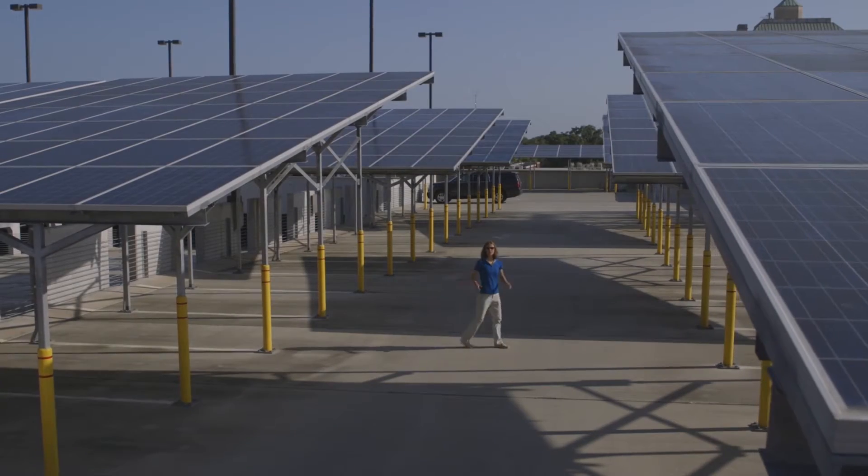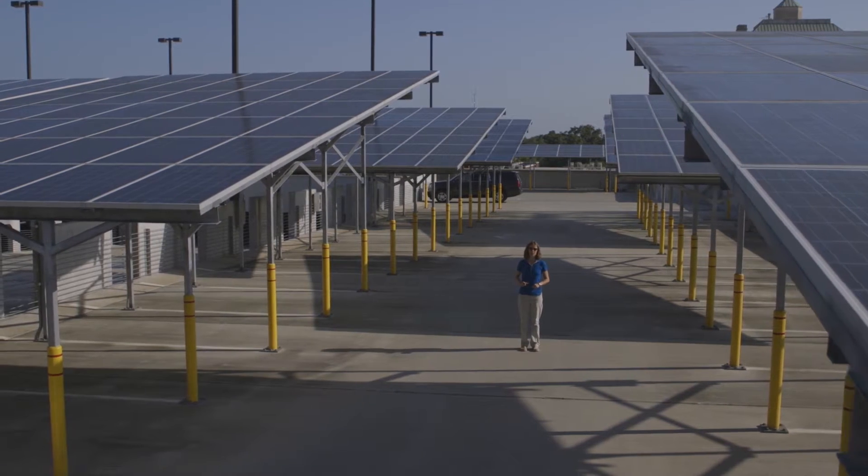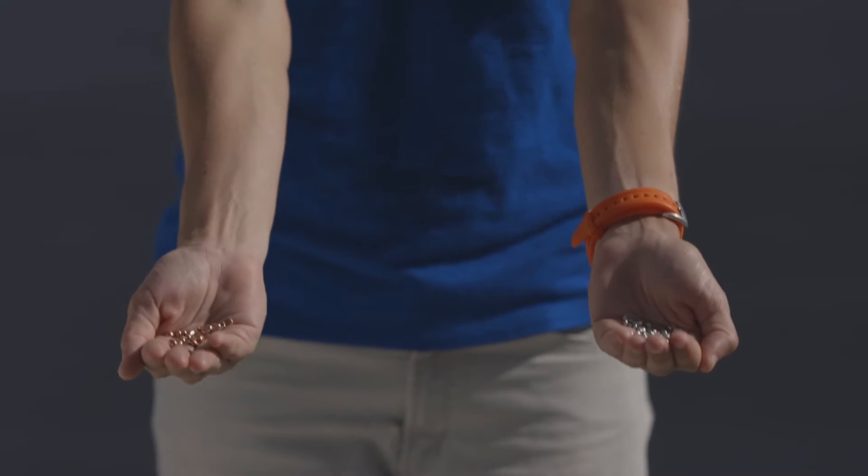Most of us think solar panels are something that sit on a roof, but many materials go into making a solar cell. Getting them extracted and transported to the places they can be used is no small feat. Copper and tin, for example, start with laborious mining and production processes, and trade has always been a critical aspect of their success.